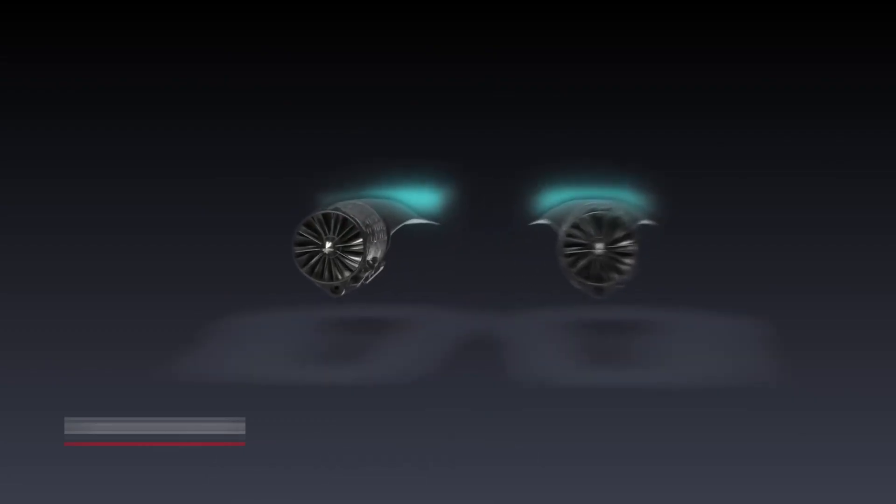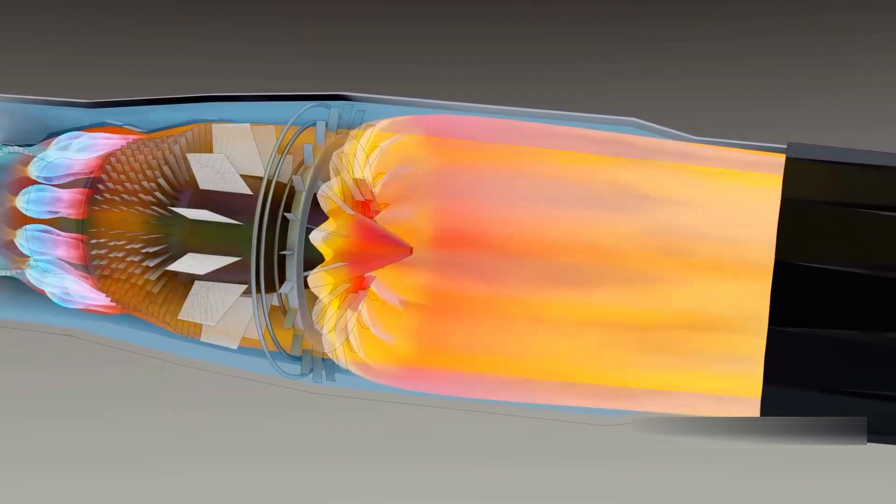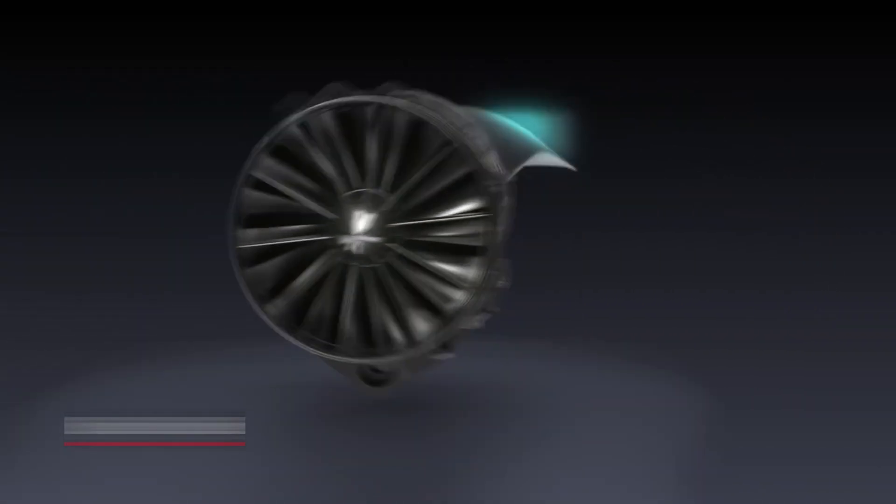At its heart lies an engine that carries the weight of victory. Its blades can outrun bullets and its heat is capable of melting stone. But how was an engine this ruthless created? Let's begin.